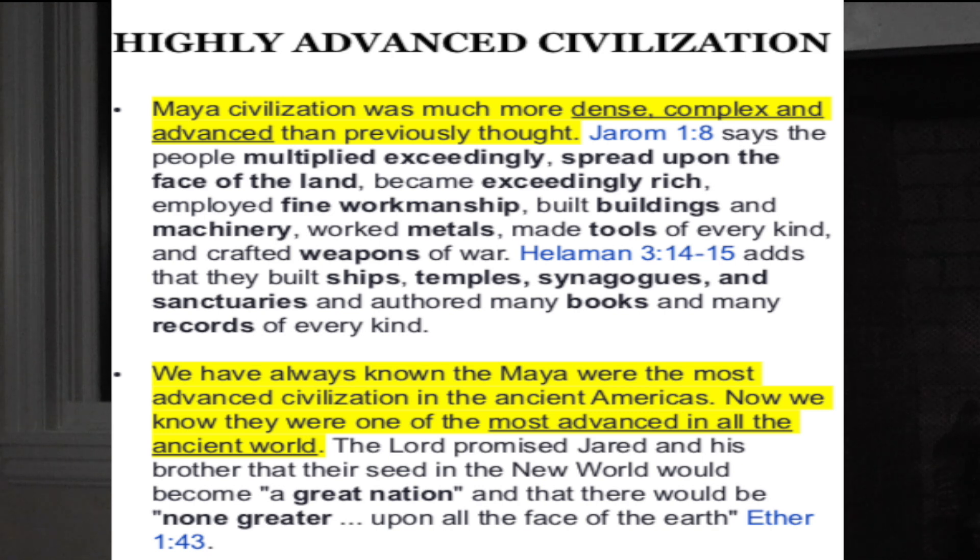Helaman 3:14–15 adds that they built ships, temples, synagogues, and sanctuaries, and produced many books and records of every kind. Another archaeologist stated: 'We have always known that the Maya were the most advanced civilization in the ancient Americas. Now we know that they were one of the most advanced in all the ancient world.' The Lord promised Jared and his brother that their seed in the new world would become 'a great nation' and that there would be 'none greater upon all the face of the earth' — Ether 1:43.